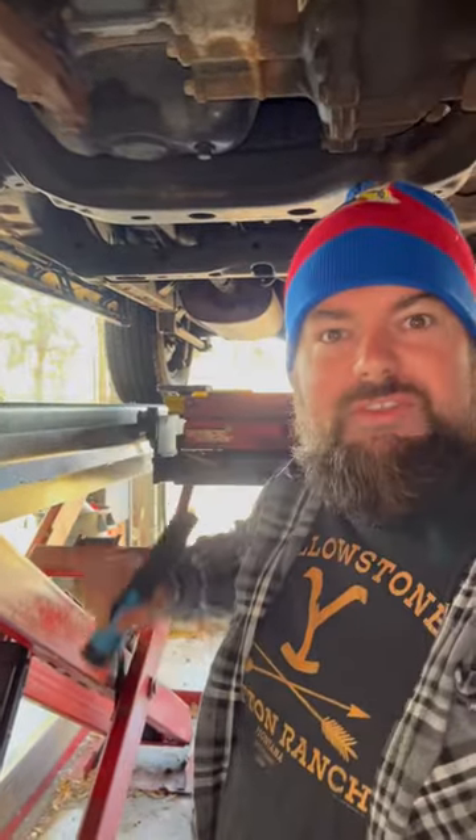Hello my friends, this is Wichter, your Soviet vehicle inspector. Here today I have a 2010 Toyota 4Runner and customer states weird noise present while driving and braking.